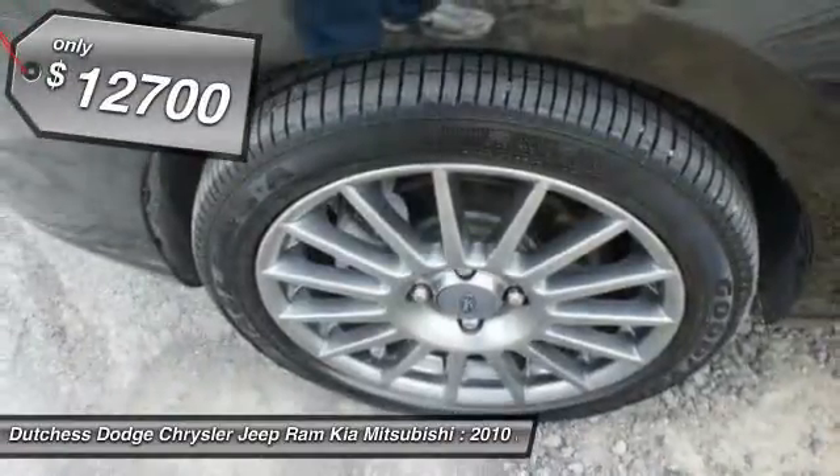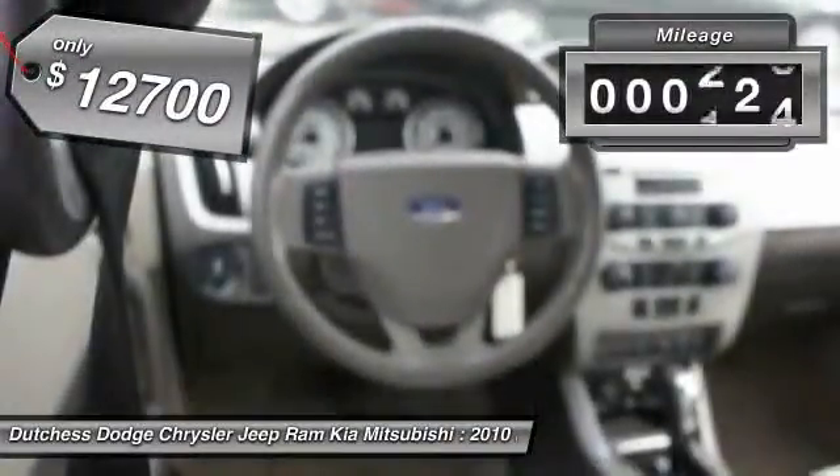And is priced below $15,000. This vehicle has less than 65,000 miles.